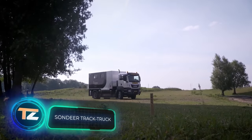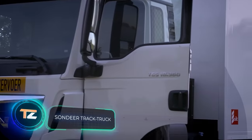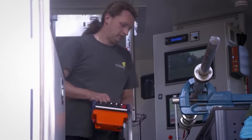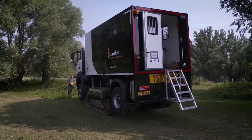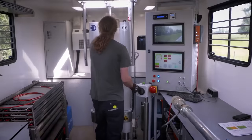Any construction project, large or small, should be preceded by a thorough analysis of the soil, the water table, and other similar factors. One of the largest companies that provides this service in the Netherlands has developed these universal trucks. On board the truck there is professional equipment for the study of soil composition.